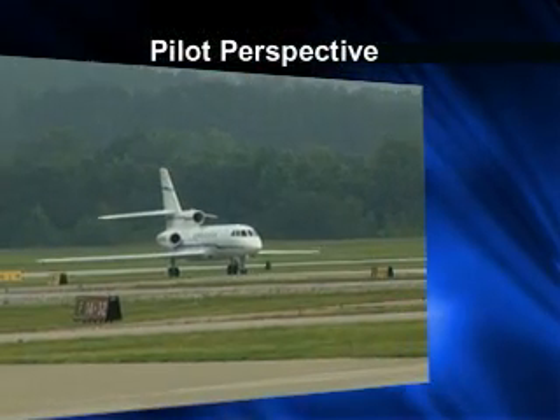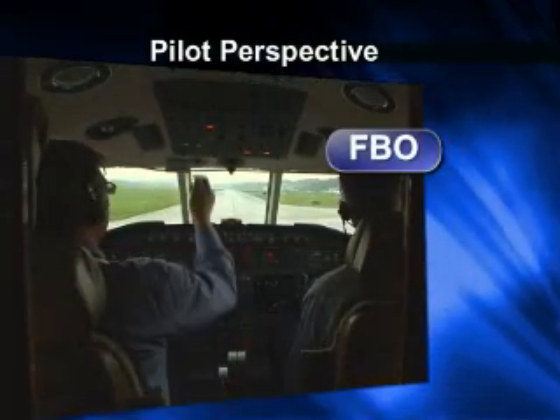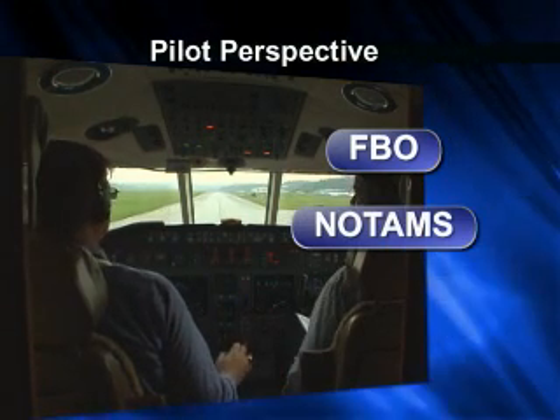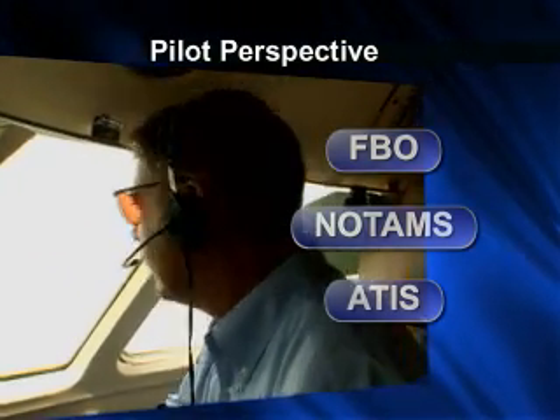Let's take a look at some of the situations that may pose risks. A safe conclusion at an unfamiliar airport, or even your home base, starts with planning. Familiarize yourself with the location of the FBO on the airport, check the NOTAMs, and listen carefully on the ATIS for notification of closed taxiways and other safety concerns.